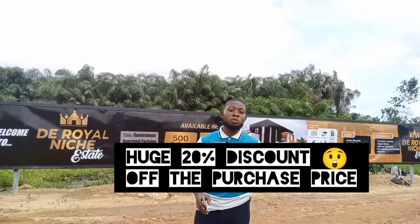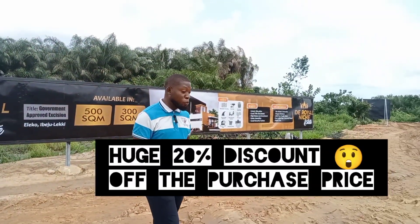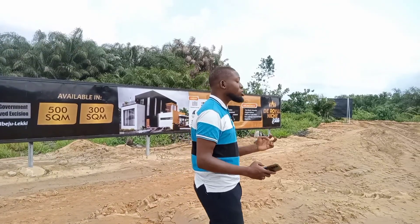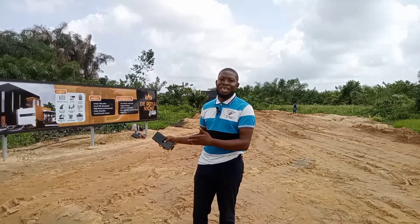When you subscribe to our 500 square meters here, you get a 20% discount off the purchase price. Yes, over 2.5 million naira will be deducted from the actual amount of the plot selling here.